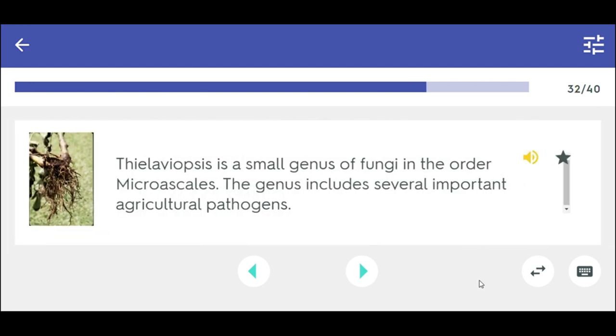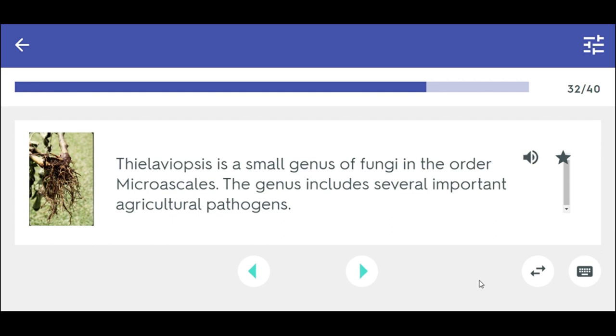Thielaviopsis is a small genus of fungi in the order Microascales. The genus includes several important agricultural pathogens. Thielaviopsis.